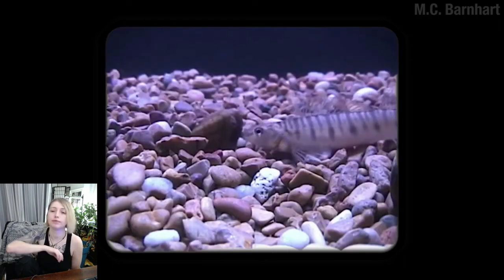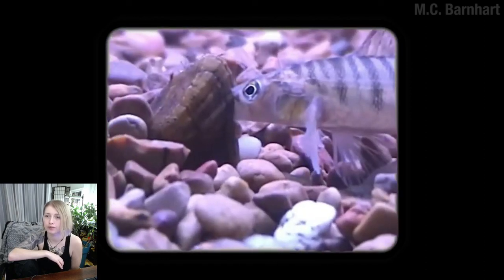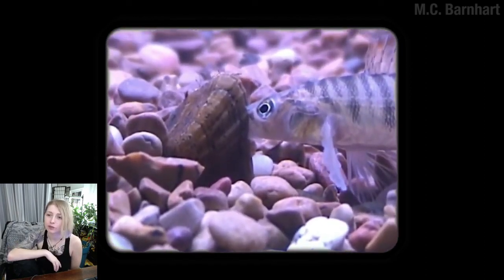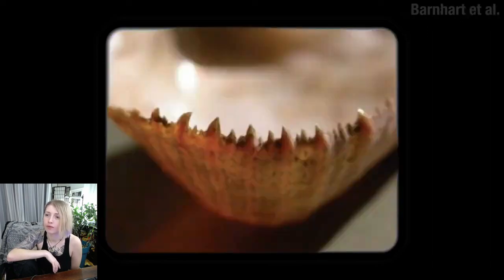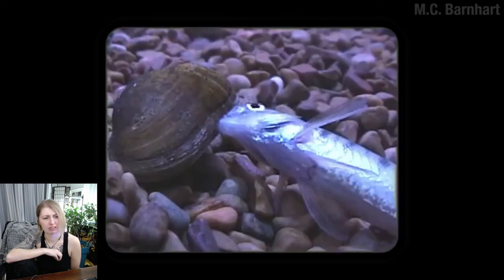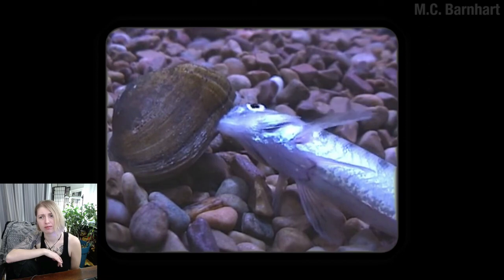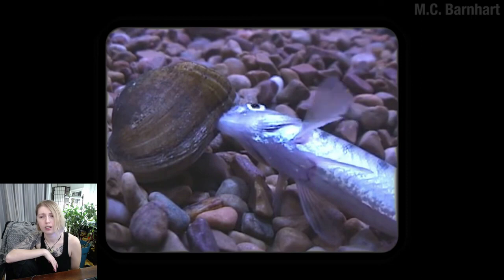Epioblasma evolved the ability to snap shut and hold on to the face of these fishes. Look at his face — oh, that sucks. It's a tight squeeze too. Some species use little teeth to hold on. And some evolve what look like little tasty fish eggs to draw the fish closer. This isn't just some sort of fish face fetish. If you look closely, you can see the mussel sort of pulsing — making herself into a kind of bellows, forcing water through the fish's mouth and out of its gills. And along with that water comes the babies.